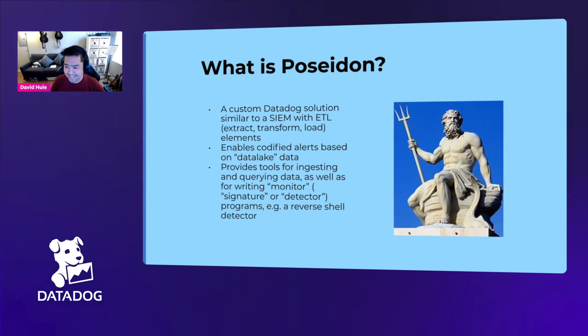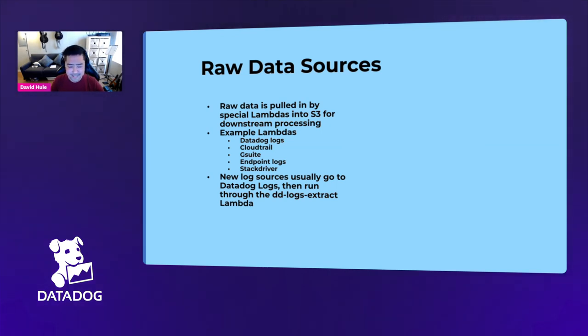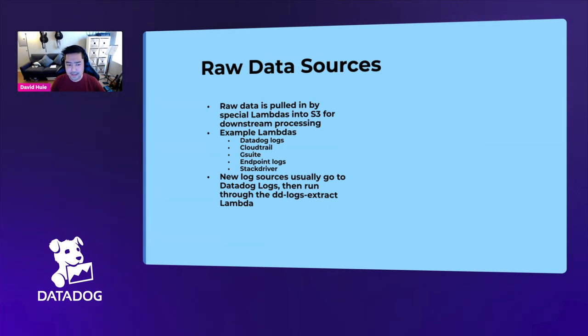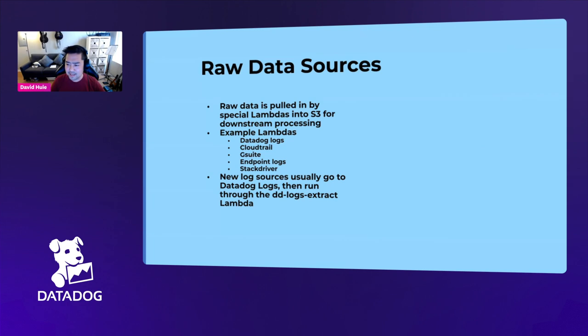All of our data sources — external services, external clouds, Datadog logs, endpoints — are usually processed with Lambdas when they come in. This is probably the first place in our stack where we touch serverless. We have an internal Lambda built for each different integration. It might be an API we have on the internet, or a Lambda that hooks into a cloud event. Lambdas have been really easy to use and quick to deploy, making sense for these limited-in-scope applications.